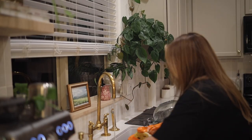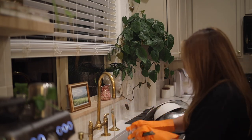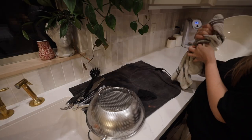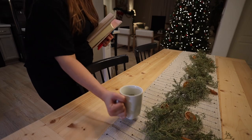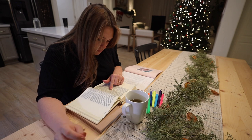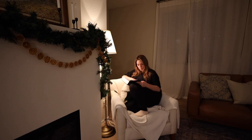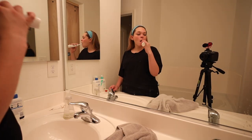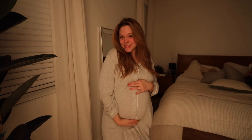It's much later now. We ate dinner and now I thought I would show you guys my evening nighttime routine. Let's go.